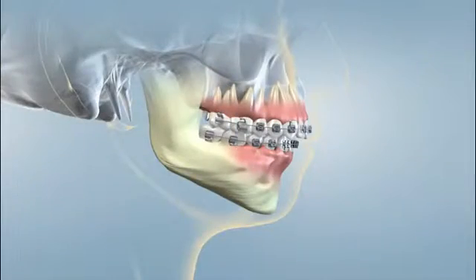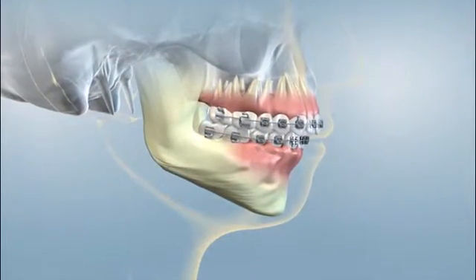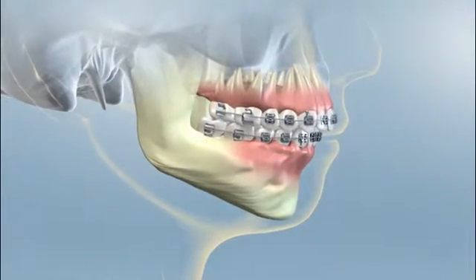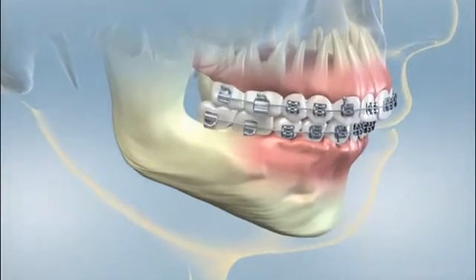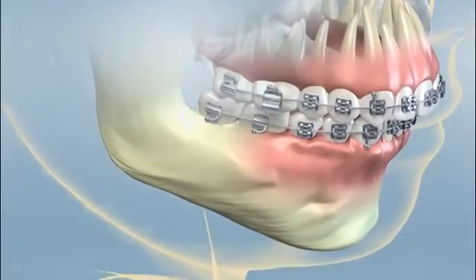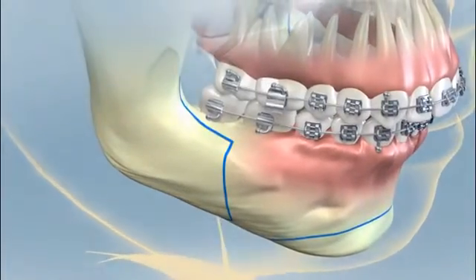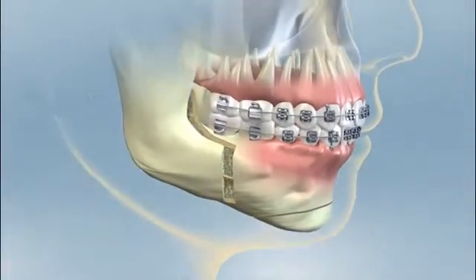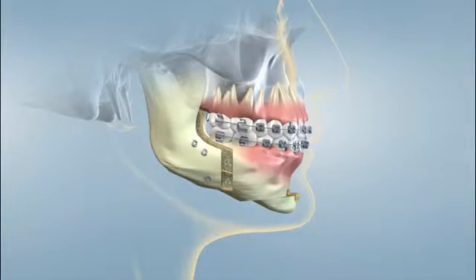There are four common types of orthognathic procedures to correct misalignments of the jaws. A class II malocclusion occurs when one jaw or both jaws grow inappropriately and cause an overbite. This is a very common condition that can generally be treated with orthodontics. However, sometimes the jaw protrusion is so great that it requires surgery as well. The surgeon segments and repositions the jaw or jaw segments to correct for the overbite, and then secures them with special screws and plates and allows the jaws to heal. Depending on your condition, you may be able to go home the same day of surgery or be required to stay in the hospital for one to two days.